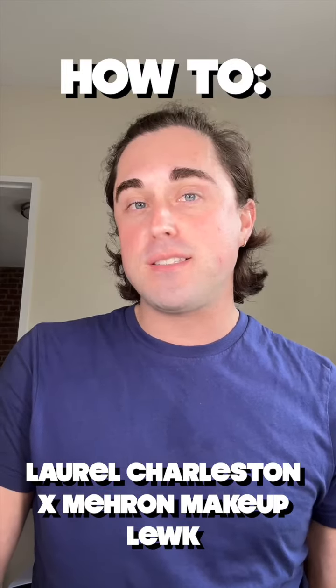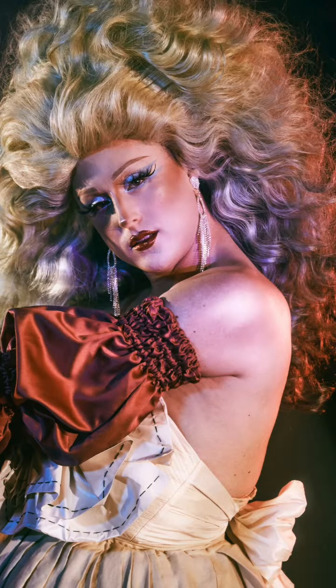Today let's create a Laurel Charleston inspired makeup look. I am one of the very few people lucky enough to say that I've actually been painted by Laurel. I was featured in a campaign for Ulta Beauty and Pop Sugar a couple years ago, and they hired Laurel to paint me — it was such an honor.